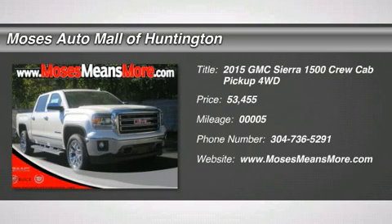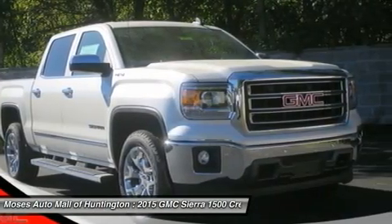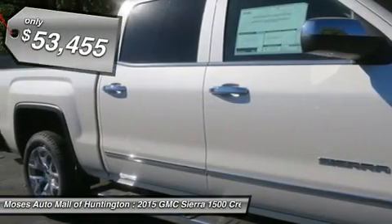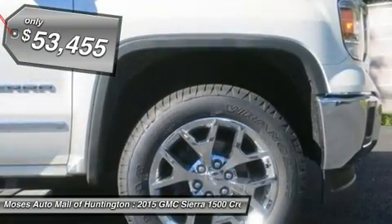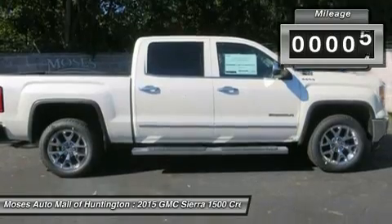Looking for the right car? Today could be your lucky day. With 5 miles, this white diamond tricoat 2015 GMC Sierra 1500 equipped with automatic transmission could be yours. Request more information and set up a test drive right away.